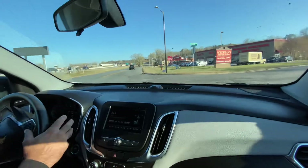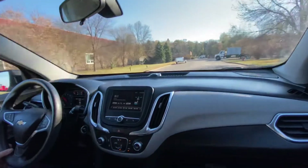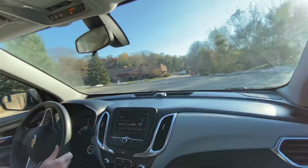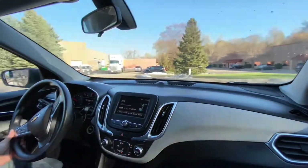Brakes feel good. Windshield wipers — we'll test those. The heat is starting to come on. Pretty much all my family members at one point have owned the Equinox, and we've been really happy with them. They're really nice vehicles, you see a lot of them on the road.